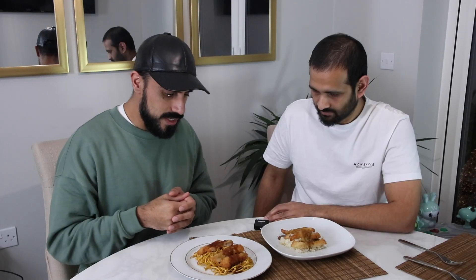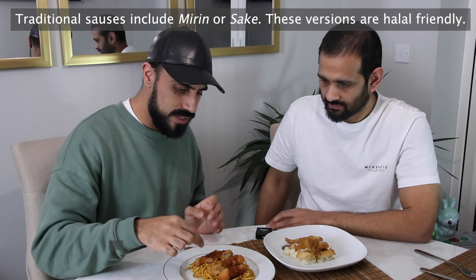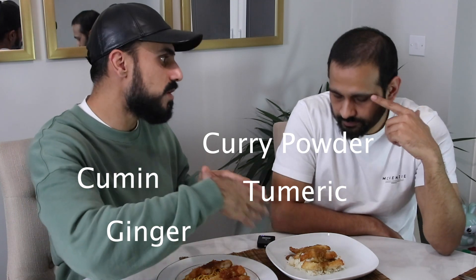On the katsu you have traditional katsu sauce on top, and on this one we have the teriyaki sauce. The teriyaki sauce is a mixture of ginger, soy sauce, and a few other ingredients — that's what gives it that thicker texture. The katsu sauce does have some familiar ingredients to the Indian curry, like turmeric, ginger, and curry powder — though it's a milder curry powder compared to what we're used to.